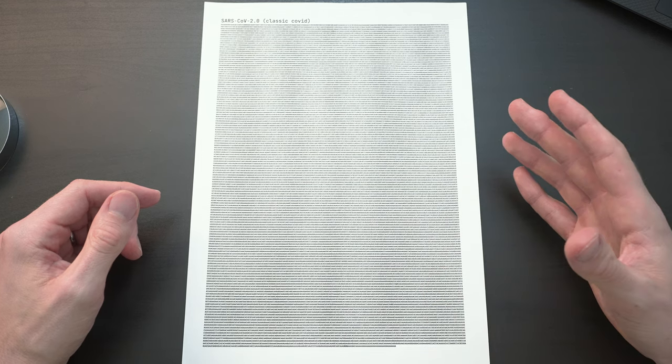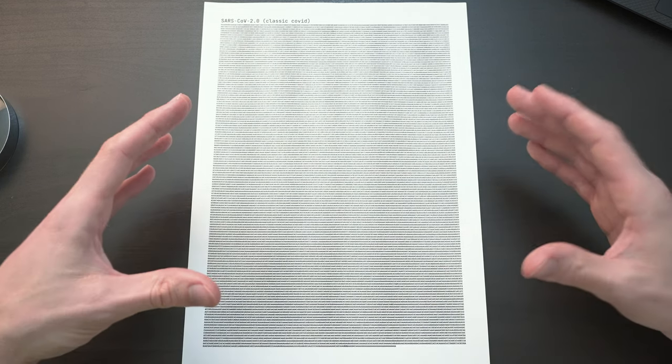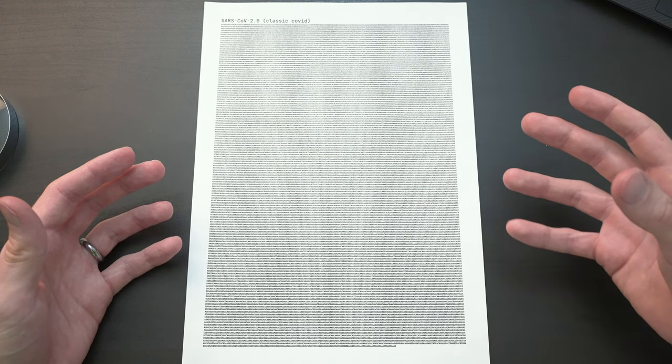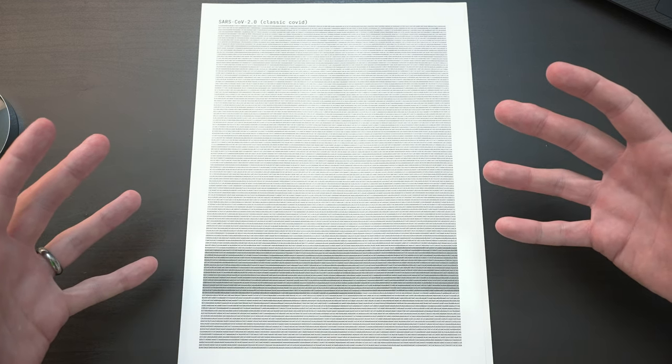Not all coronaviruses share the same genetic code. The process of reading all of these letters is called sequencing, and this particular sample was sequenced in Wuhan in China in December 2019. It's the reference sequence that scientists use to compare all other SARS-CoV-2 coronaviruses to, and I like to call it SARS-CoV-2.0. Different parts of the genetic code are recipes for different parts of the virus. I've highlighted the 3,822 letters responsible for making the spike protein — the famous protein by which coronaviruses gain access to our cells. And we now live in the world of coronavirus variants.